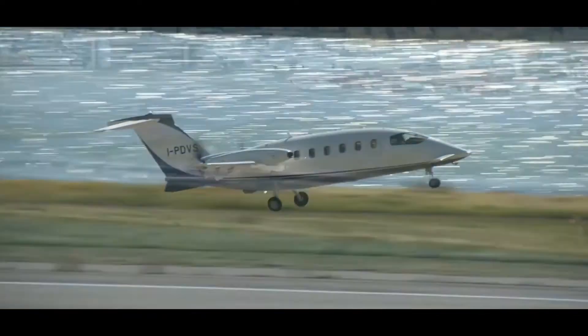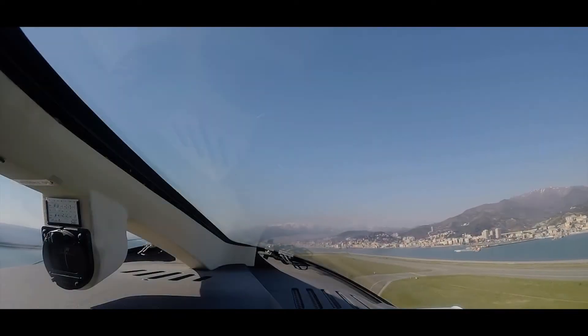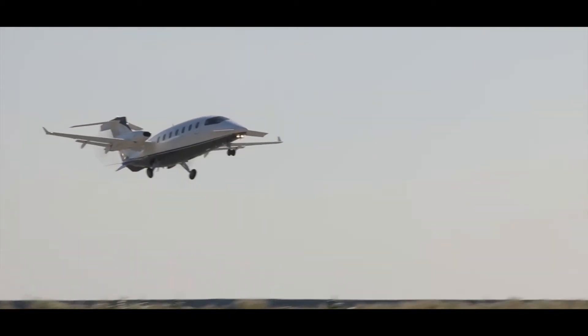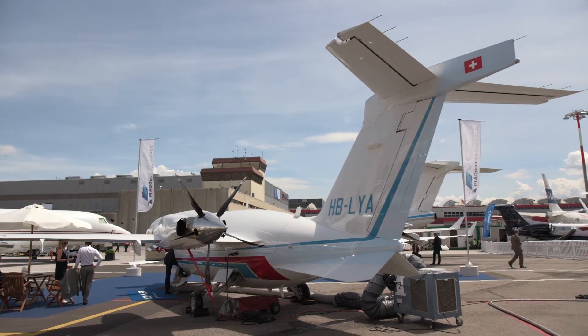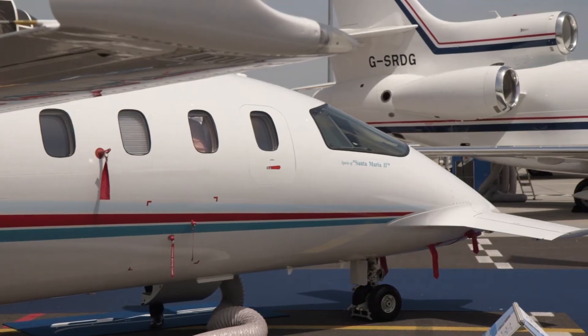Piaggio's Italian-built P-180 Avanti turboprop line has its roots in the late 1980s, with about 220 of the aircraft built so far. The latest iteration of the aircraft is the Avanti Evo, which has introduced a host of updates.